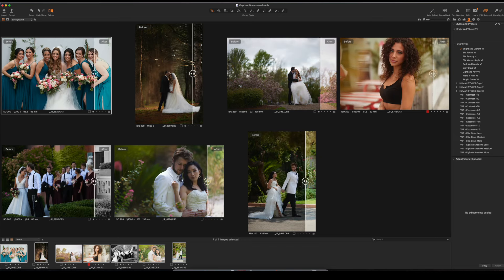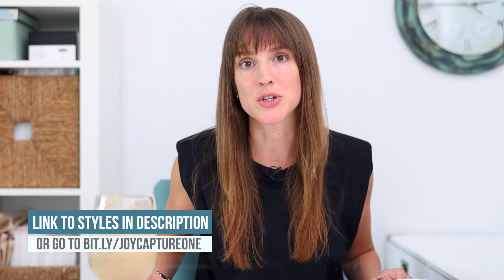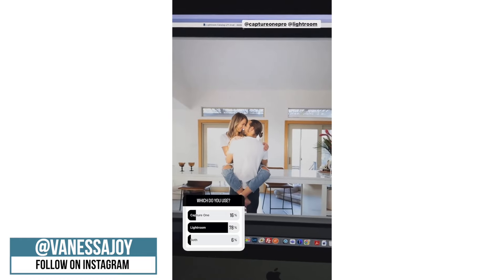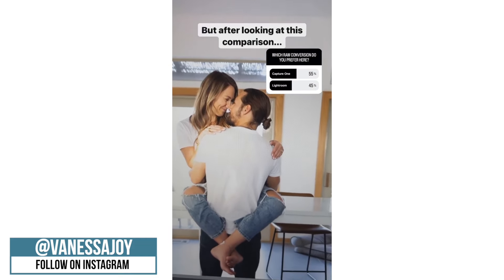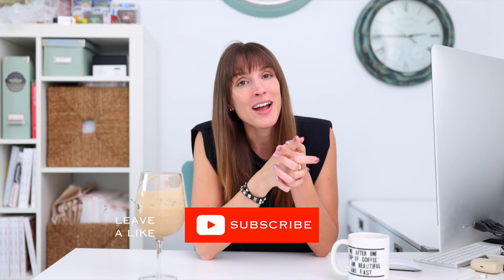If you're not currently a Capture One user — maybe you're using Lightroom — I challenge you to give Capture One a try. There is something different about the way that Capture One pulls in raw photographs. I don't know the technical behind it, but it's different. I think it's a little bit more detailed and a little bit more rich. You guys know I kind of use both Lightroom and Capture One, but if you haven't tried Capture One yet, I want to invite you to use it. Take a look at this recent Instagram story I did where I asked people what they used — Lightroom or Capture One — and then I showed them the difference between the raw processing with both, completely unedited, and look how many more people liked the Capture One processing. I'm just saying, give it a try, and while you're at it, grab my styles too.